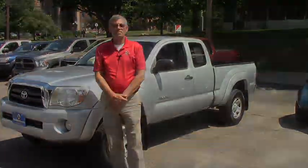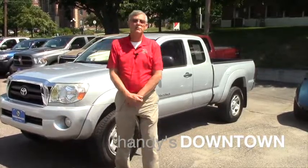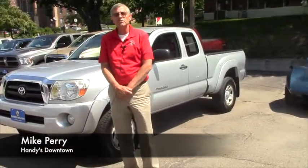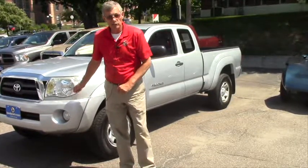How you been today, Aaron? Hey, it's Mike over at Handy's. I just wanted to show you this '06 Tacoma that we have here. I'm going to tell you what, one of the best features of the vehicle is it's less than $15,000. We'll put you into it.